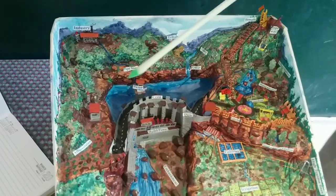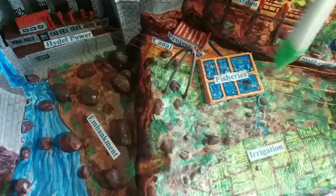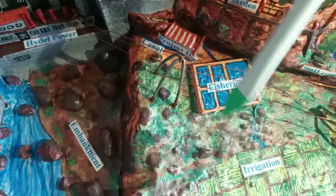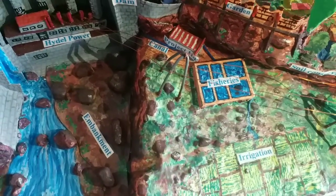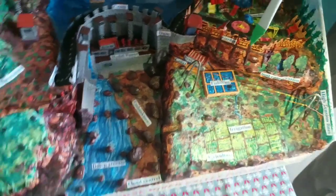Then — developing fisheries. Water is drawn from the dam and we have fisheries — breeding of fish in ponds. Fisheries is a great flourishing activity wherever dams are there, provided the required arrangements have been made.